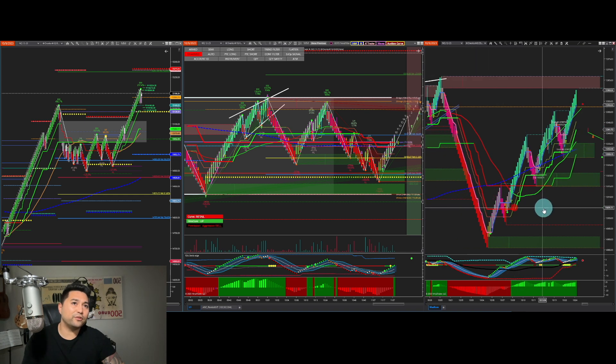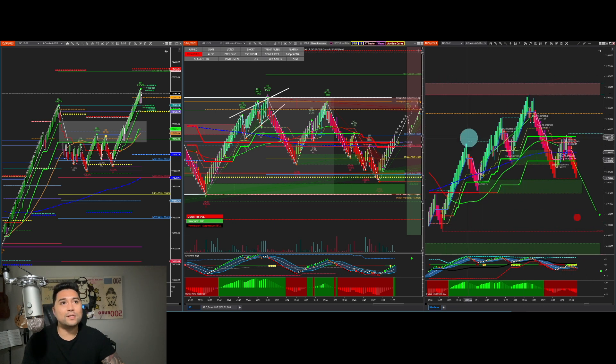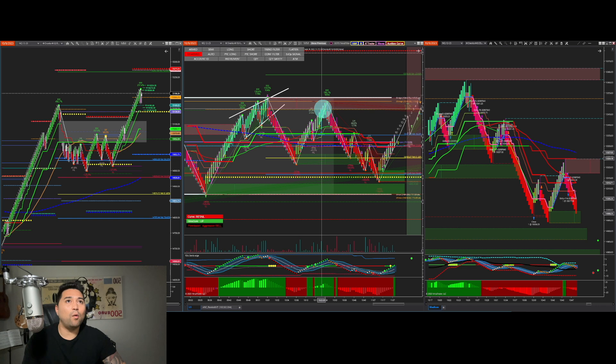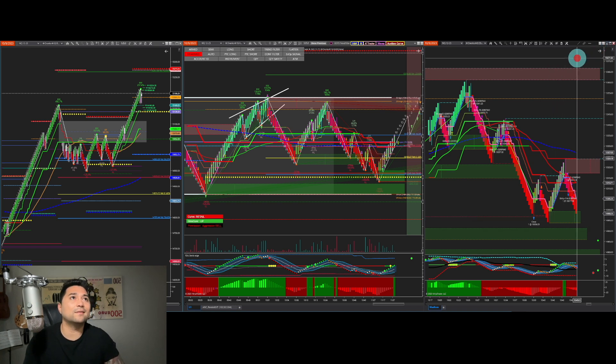I got long at 15,029 — not the best entry, but it was a trifecta play. I missed the first entry on the eight-bar just because there was no confirmation — it was just the first leg up, first pullback. So I preferred the second one. We had leg one, two, three, four — I rode leg four to leg five, took some profits, added more, then flipped short and caught a nice little sell-off once we got to our orange Ludwig level. I flipped short there, price dropped, came back, took some profits, then added back again on a trifecta play. The short entry was 15,031 and exit was at 15,006 — a pretty decent short play.